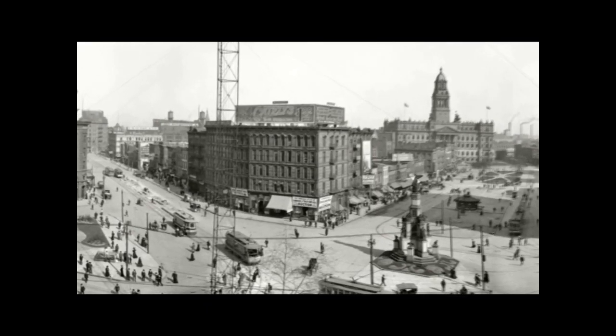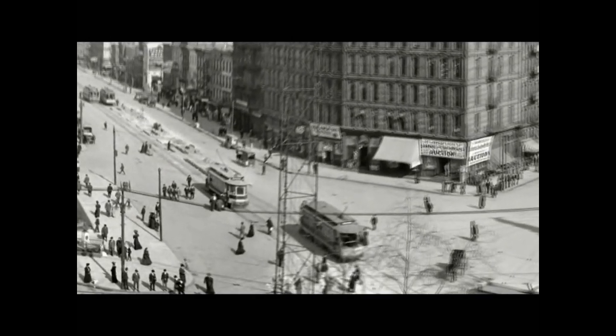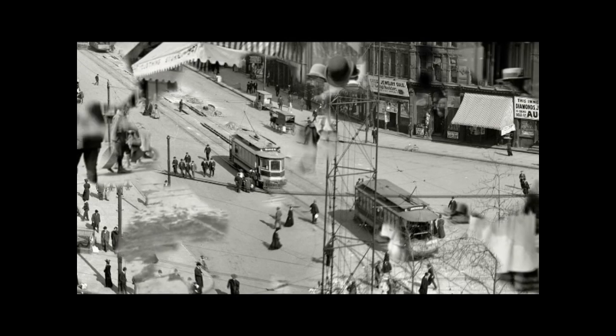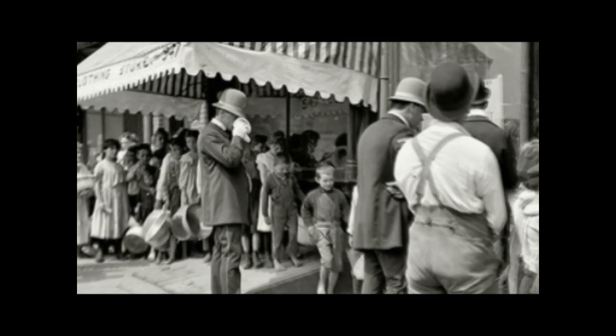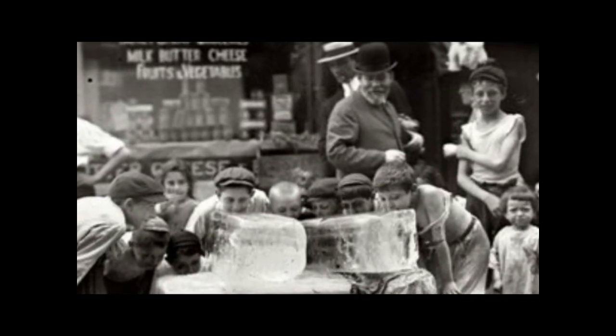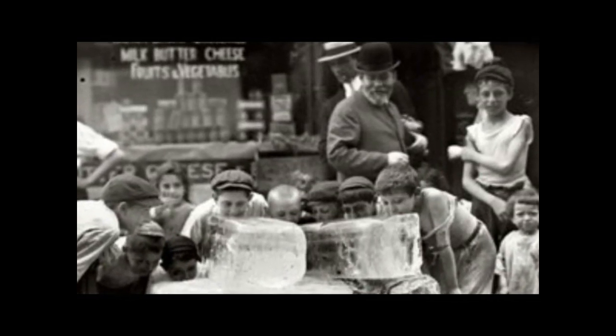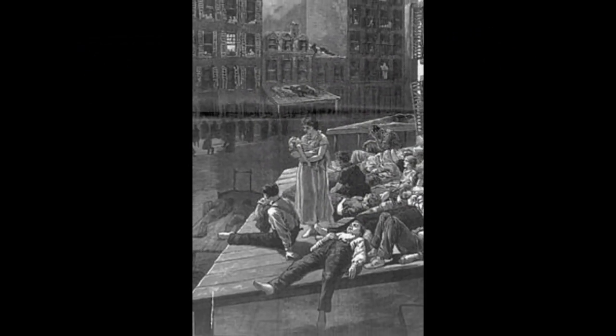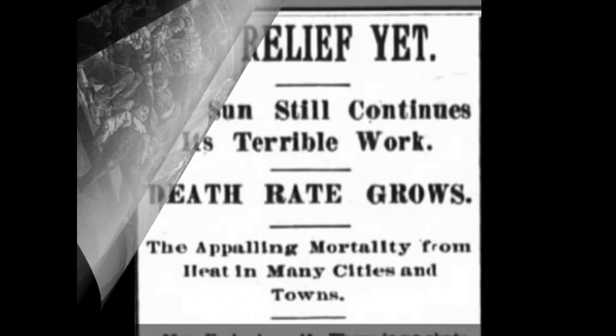Detroit, Michigan, like most major cities, had all these innovations in effect, including the electric streetcar. But the one thing they didn't have was air conditioning. Heat was unbearable in the big cities and people tried to cool off in any way they could. At night, sometimes people would sleep on their roofs or on the fire escape to escape the heat. Four years earlier, in 1896, almost 1,500 people died in New York City alone from the unbearable heat.